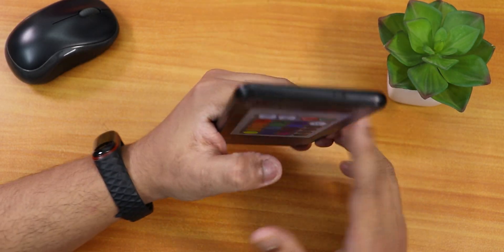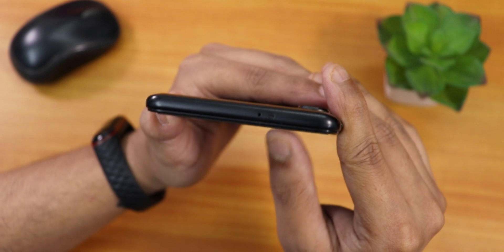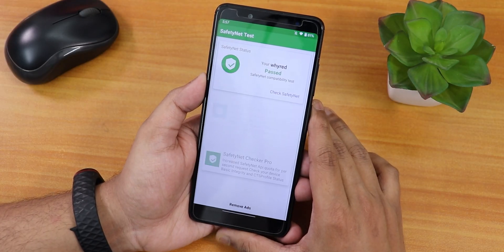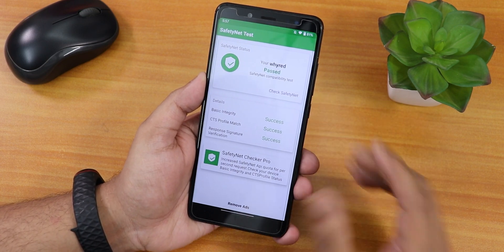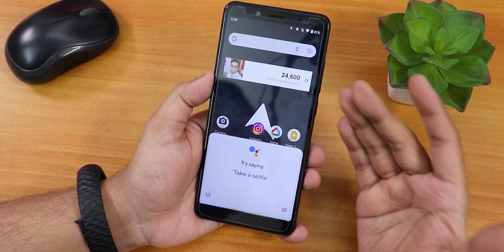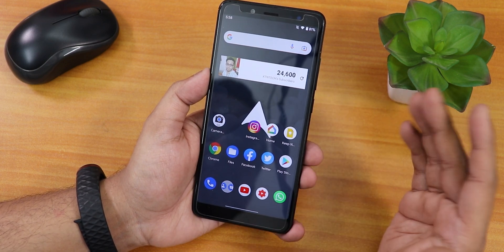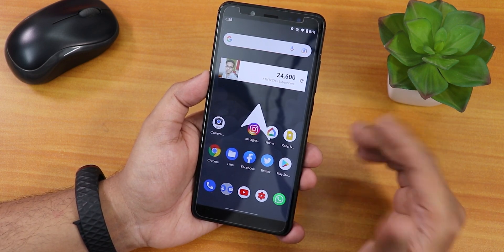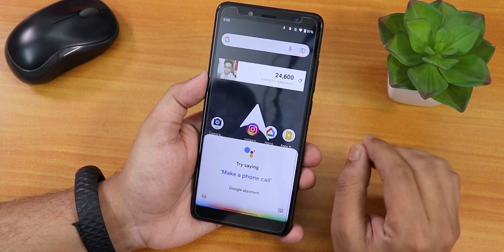Here are the AnTuTu and Geekbench scores if you're worried about performance. The IR blaster is working fine — 100% of the time, no issues. If you're worried about banking apps, yes, Google Pay works right out of the box — it passes all SafetyNet tests, so banking apps are not an issue on AirOS. Google Assistant works by swiping from corners, and also with the voice trigger — 'Hey Google' — working fine every time.